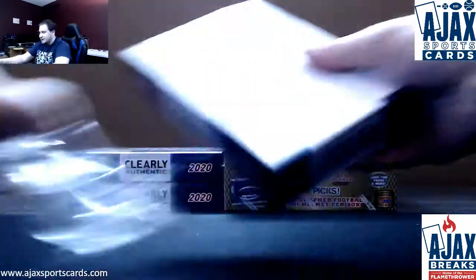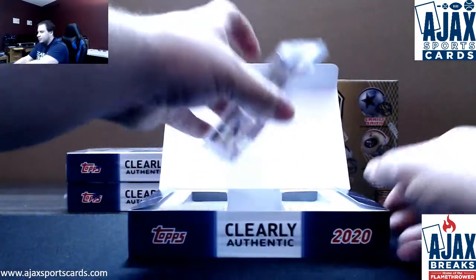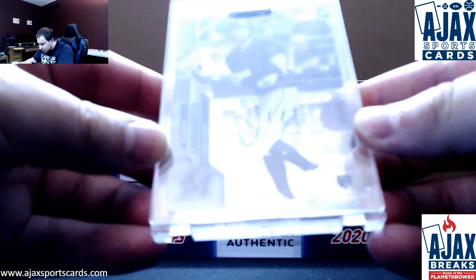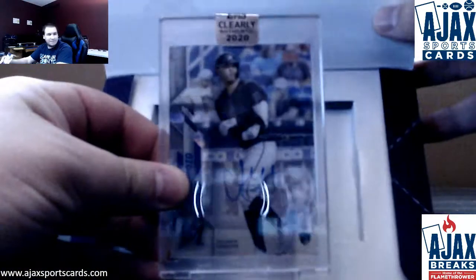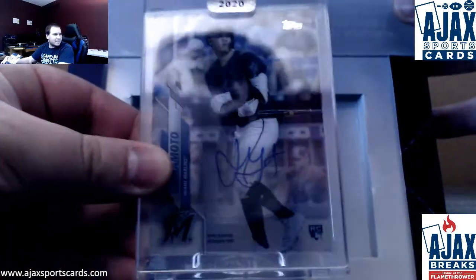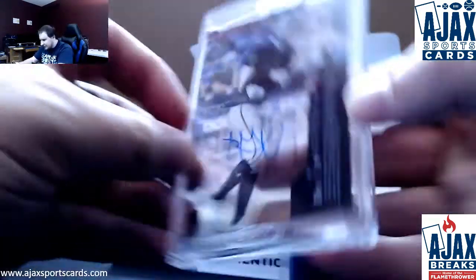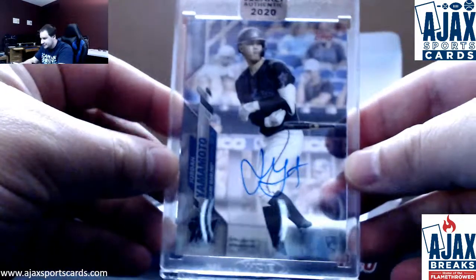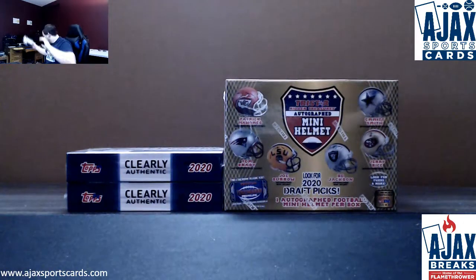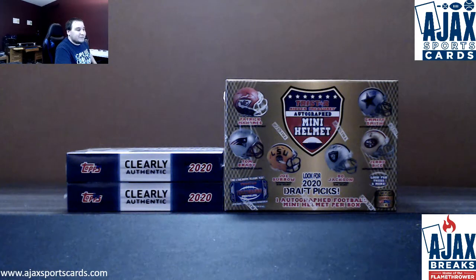Box number three is going to be one of your Marlins guys here — Rookie Auto of Jordan Yamamoto. The 2020 design does look good here. It's really hard to see this one. There you go, Jordan Yamamoto, the Marlins autograph. That's what they look like on the back — obviously a completely clear card. Interesting that they got him batting for a picture card. But nonetheless, there's your Yamamoto auto. You finally have one, buddy. Nice hit on the Jordan. Thank you for the break.